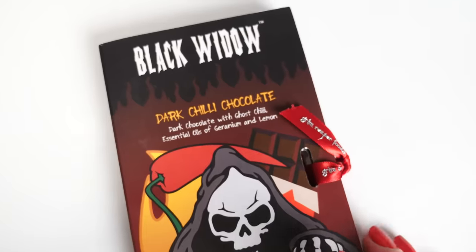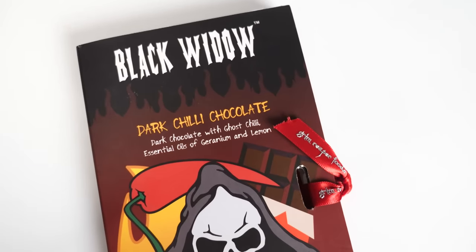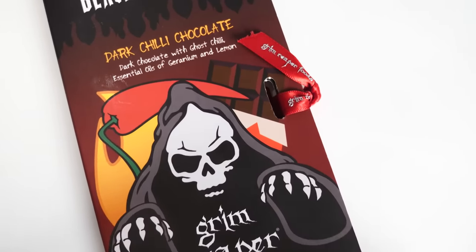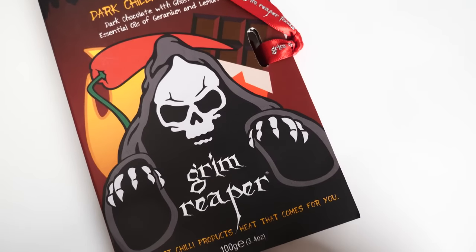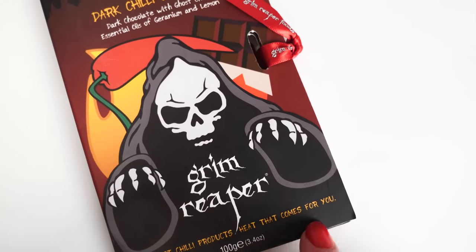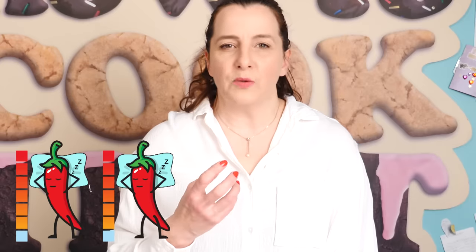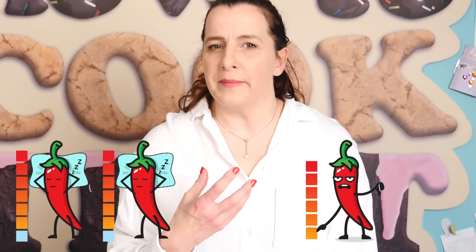Next up we have Black Widow dark chilli chocolate — dark chocolate with ghost chilli and essential oils of geranium and lemon. 'Heat that comes for you' — same as before, so I'm expecting this one to be very similar. Nope, didn't turn up to the party. Not hot at all. That one's just normal chocolate. It's a little bit spicy but there's no burn. That one was nice, but not chilli.